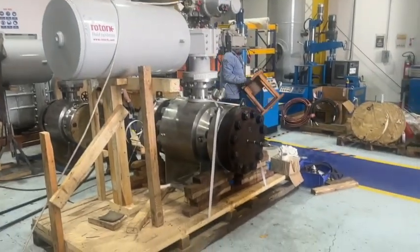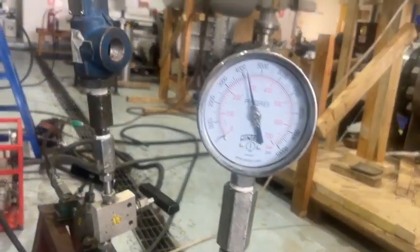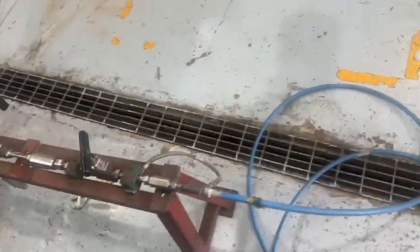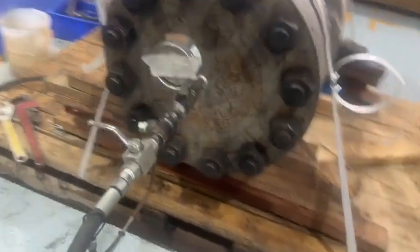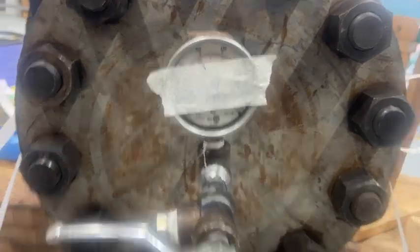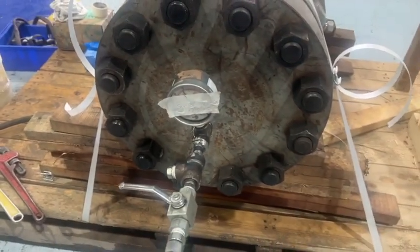On the same valve, we are now testing seat B. On seat B we have high pressure 4200 PSI — this is our main manifold, from this manifold we give pressure. Now we move to another valve and start the timer. We have to hold it for 5 minutes.